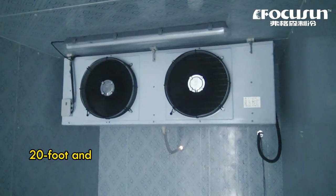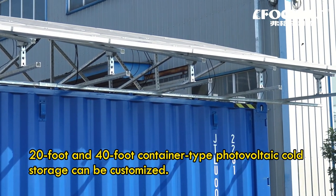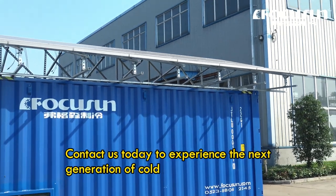20-foot and 40-foot container type photovoltaic cold storage can be customized. Contact us today to experience the next generation of cold storage solutions.